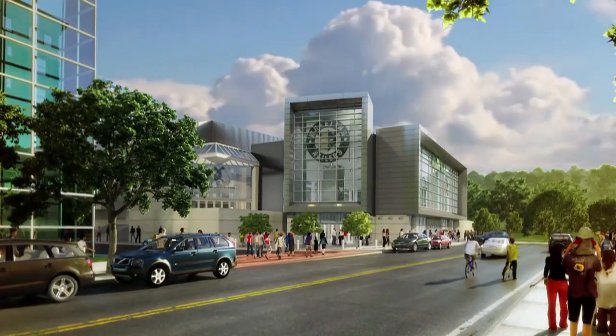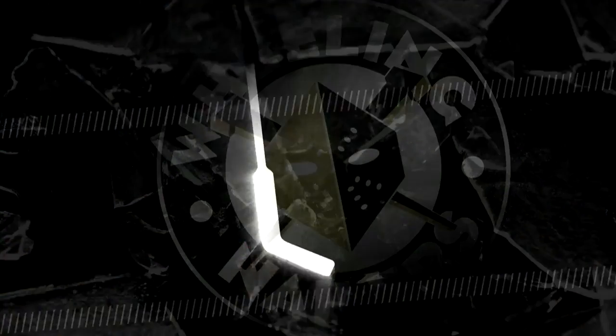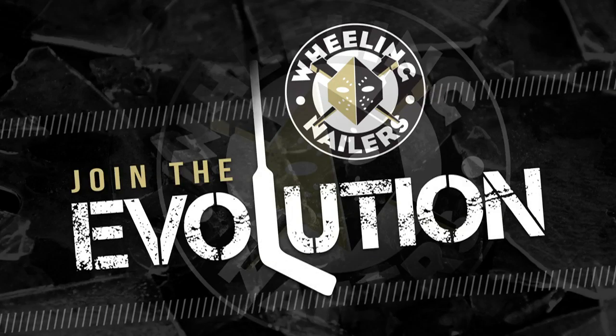Welcome to the evolving West Banco Arena and the Wheeling Nailers Pro Hockey Club. Join the evolution.